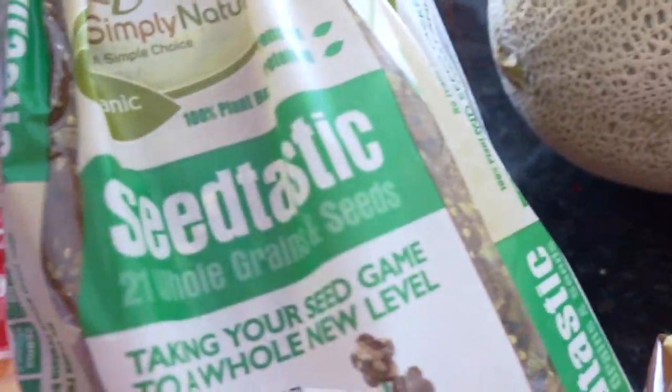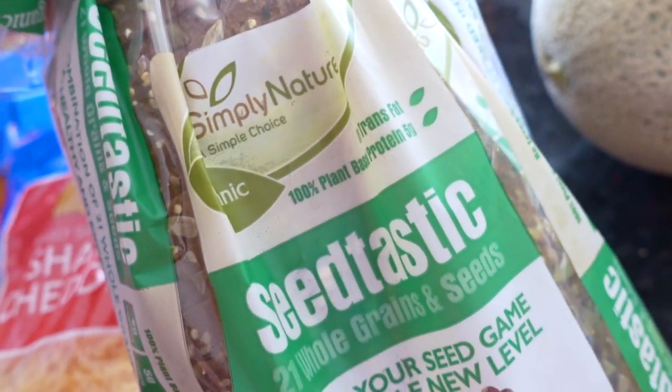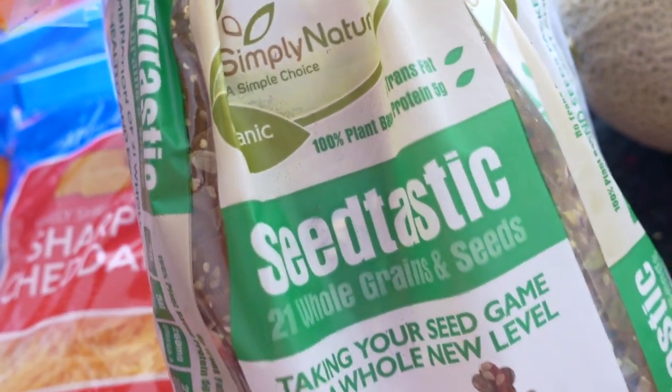I bought this a few weeks ago and I'm happy to say it was really good — it's the Simply Nature Seedtastic 21 Whole Grains and Seeds bread, really delicious. And for meat this week I got a whole chicken and some beef for stew.